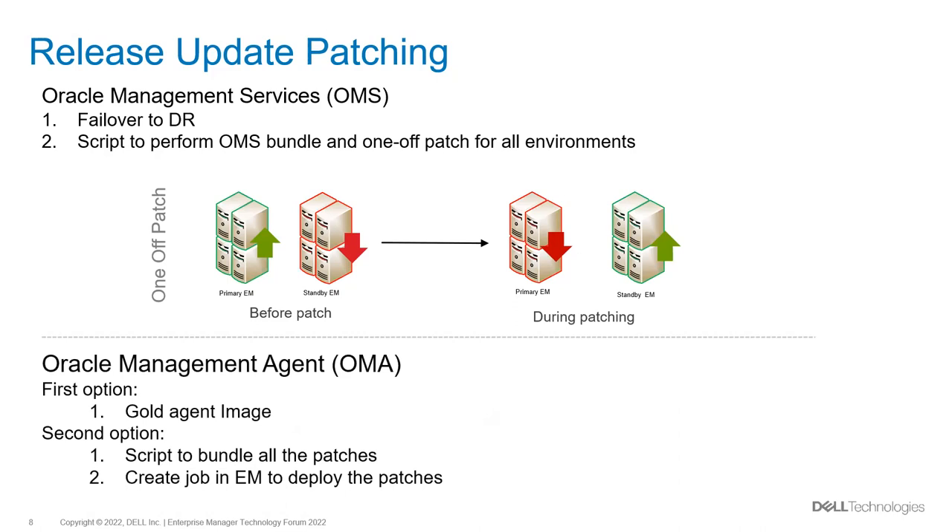For agents, there are two situations where we perform patching. One is the gold agent image — this is when we have an agent bundle patch or plugin patch and we upgrade to the new version. For one-off patches such as security remediation, we write a script to create a job and execute it from the EM console.